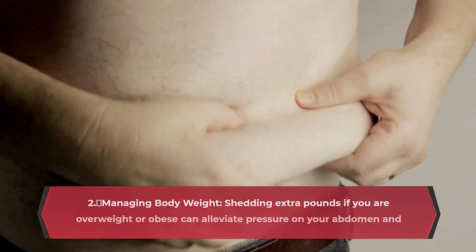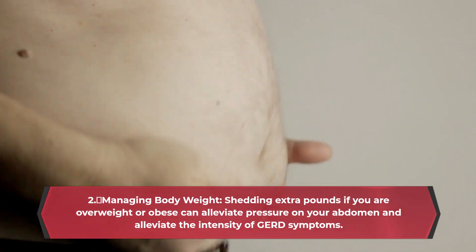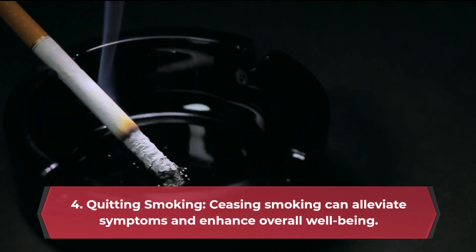Managing body weight. Shedding extra pounds if you are overweight or obese can alleviate pressure on your abdomen and alleviate the intensity of GERD symptoms. Quitting smoking can also alleviate symptoms and enhance overall well-being.